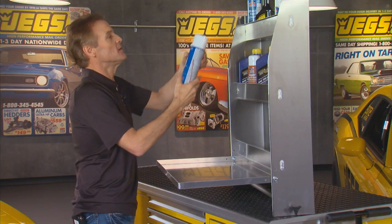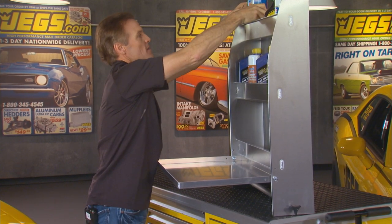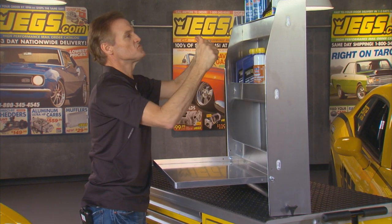Speed, strength, efficiency, performance — these are things you not only want in your car but in your trailer as well. JEGS functional lightweight aluminum interior trailer accessories are designed to provide space-saving utility while minimizing overall trailer weight, to save fuel. Take this trailer cabinet, for example — it's a door cabinet, wall organizer, and a workstation all in one.